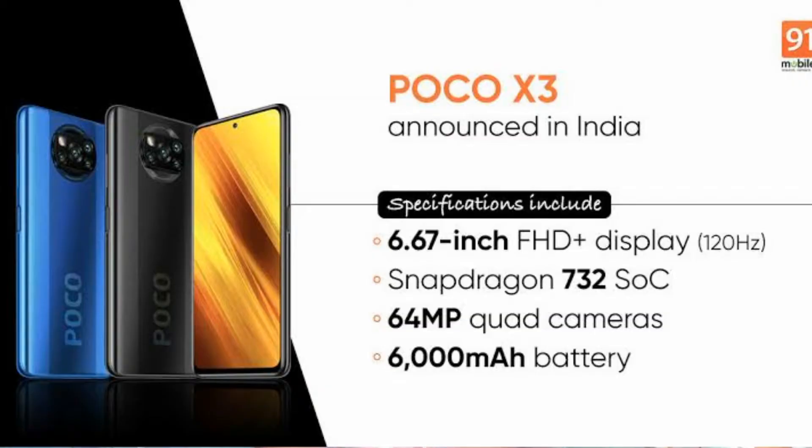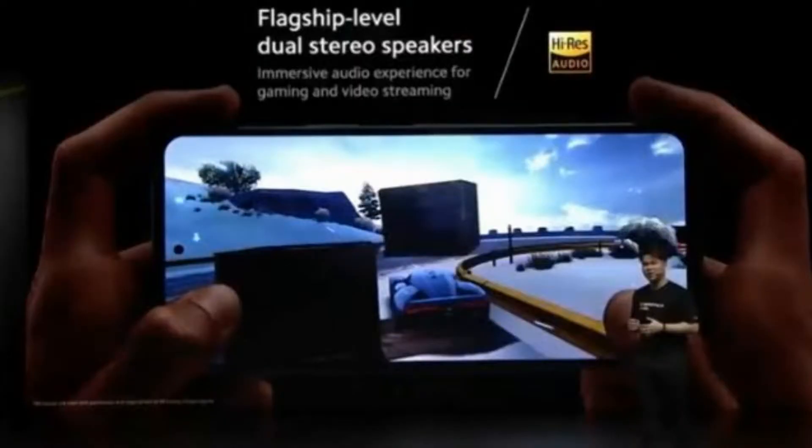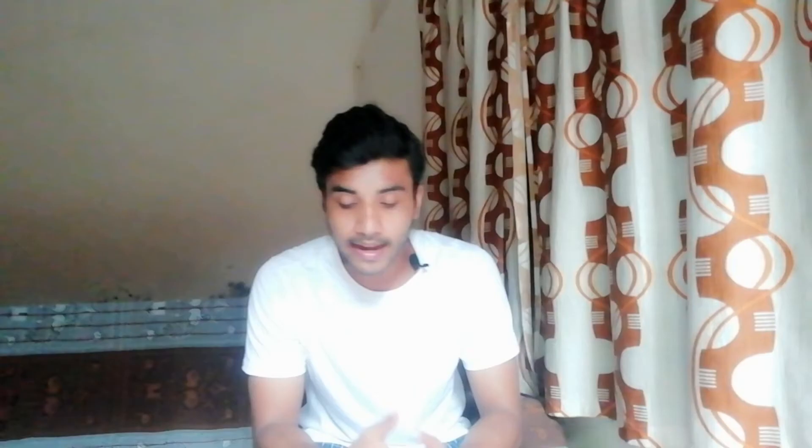The pros of the POCO X3 are great overall performance, really good battery life, and great stereo speakers. The cons are that the phone is pretty big and bulky, and it also has spam messages.